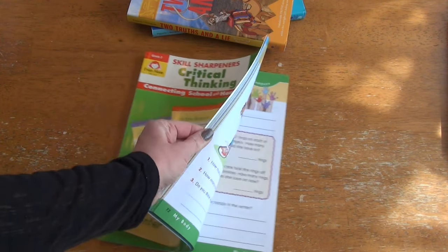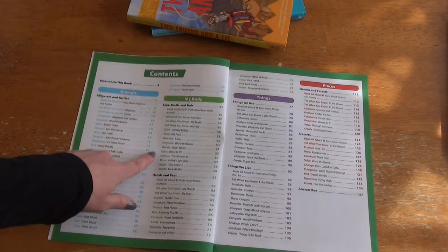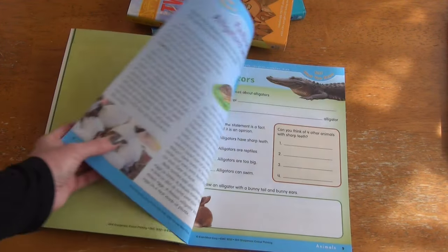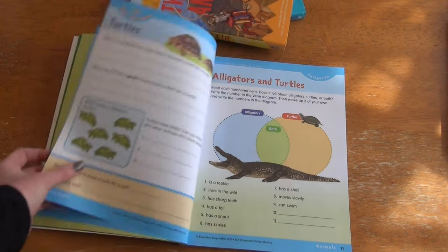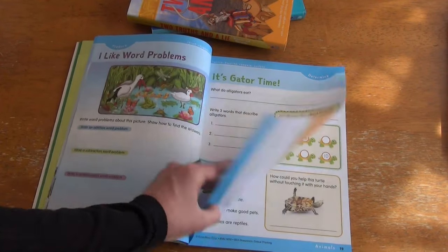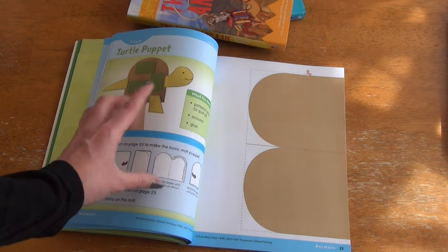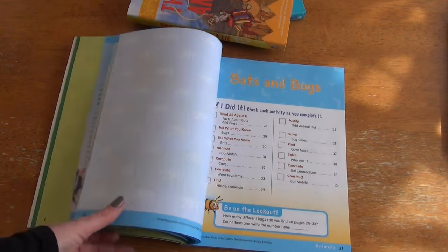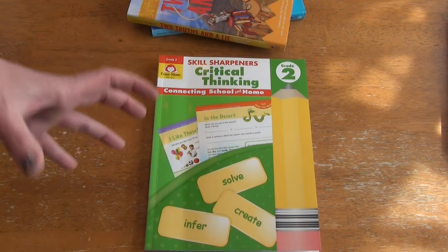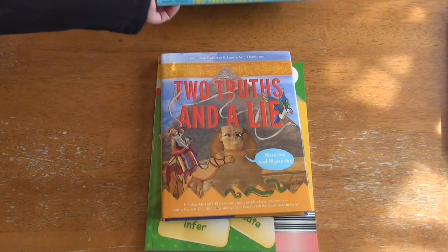We are beginning the year with Skill Sharpeners Critical Thinking, Evan-Moor Grade 2. Looking at the table of contents we have animals, body, things, and places. Our first section is about alligators and turtles — it has all this information you go through while talking about them, and then you finish with a craft that comes included so you can just cut it out. I wanted to try a different approach into critical thinking this year, which is why I picked up Evan-Moor Skill Sharpeners and the Two Truths and a Lie books.